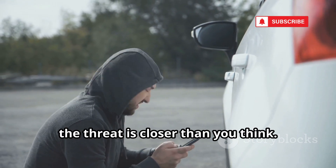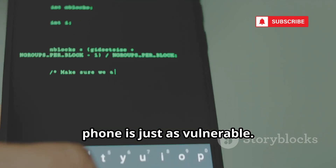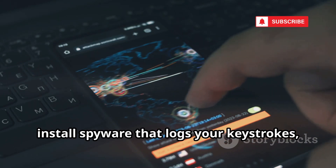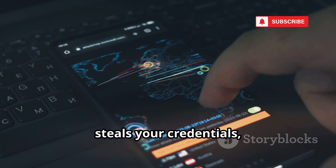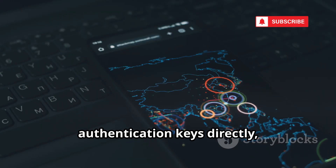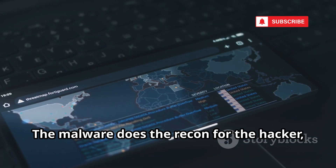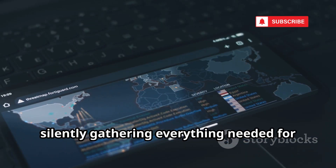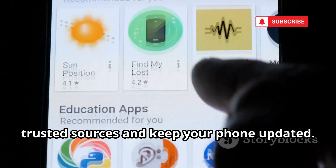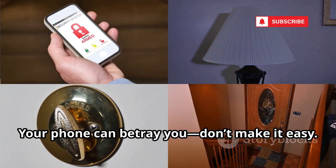Sometimes the threat is closer than you think. Malware isn't just for computers — your phone is just as vulnerable. Malicious apps or phishing links can install spyware that logs your keystrokes, steals your credentials, and even pulls SIM data. Some advanced malware can extract SIM authentication keys directly, enabling a perfect clone. The malware does the reconnaissance for the hacker, silently gathering everything needed for a SIM swap. Protect yourself: only install apps from trusted sources and keep your phone updated. Your phone can betray you — don't make it easy.